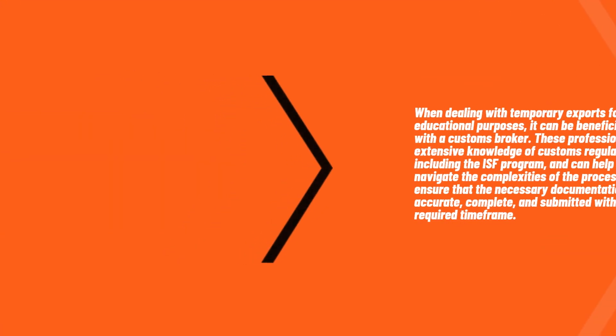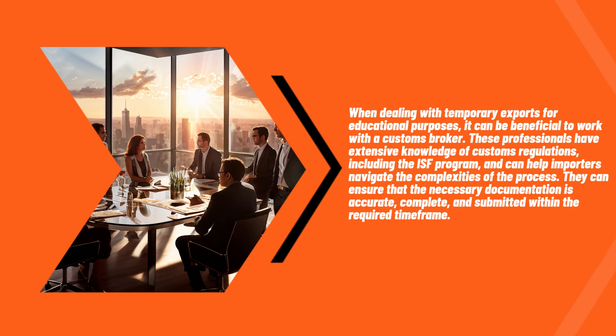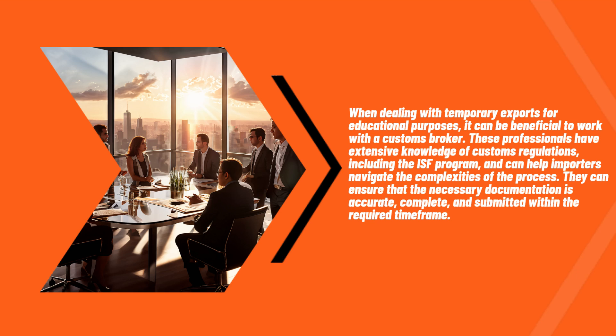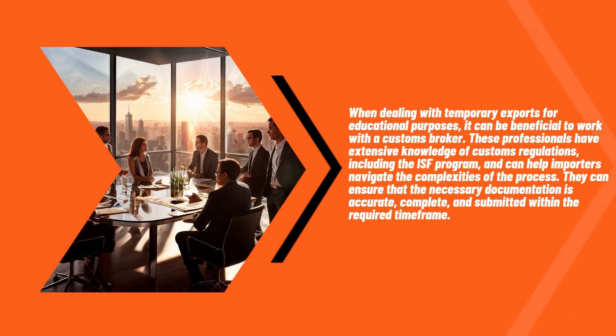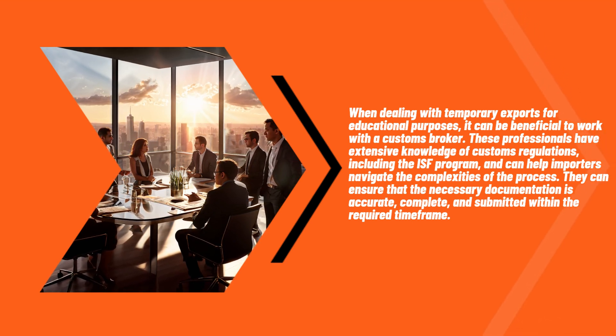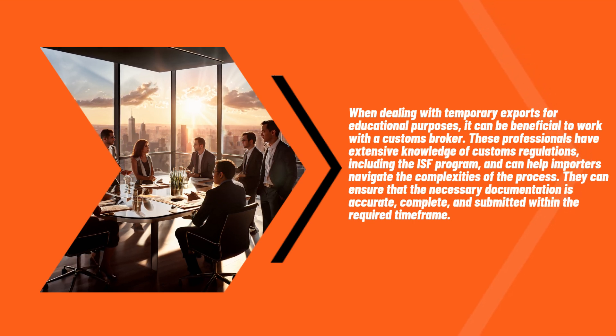When dealing with temporary exports for educational purposes, it can be beneficial to work with a customs broker. These professionals have extensive knowledge of customs regulations, including the ISF program, and can help importers navigate the complexities of the process. They can ensure that the necessary documentation is accurate, complete, and submitted within the required time frame.